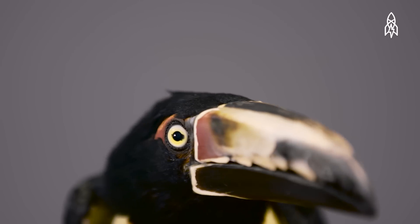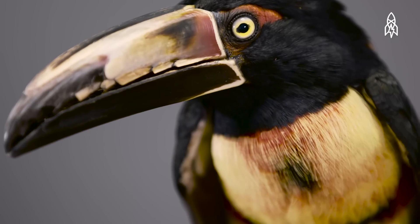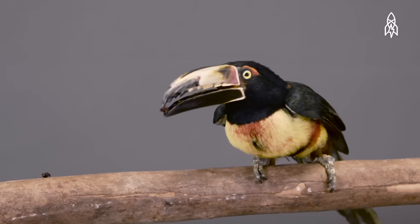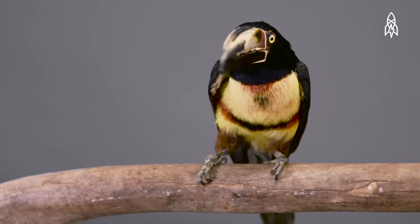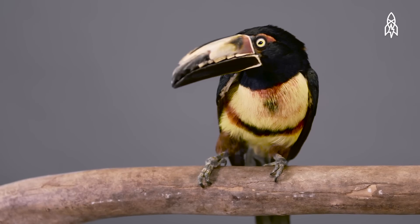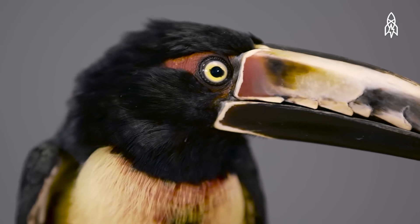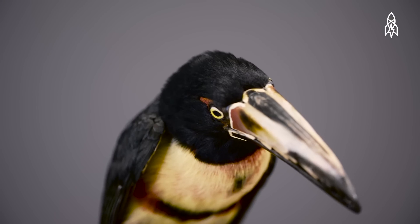Their bills are the most distinct feature. The upper part has a sawtooth pattern, helping them reach food on branches they can't land on. Collard Arasaris reach just over a foot long and weigh up to 10 ounces, with bills taking up over a quarter of their entire body.